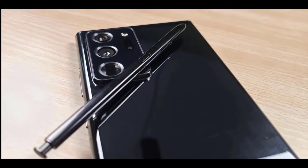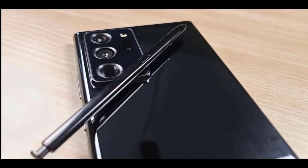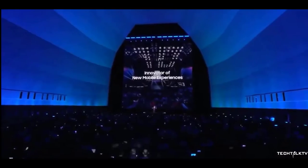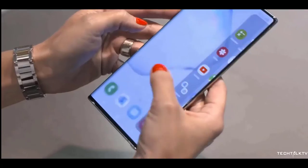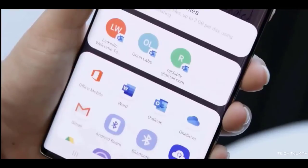The Samsung Galaxy Z Fold 2 has been confirmed to launch on August 5th alongside the latest choices within the Galaxy Note lineup. The South Korean giant took to social media to unveil its updated butterfly emblem used for the Galaxy Fold series, revealing that the launch would happen at the online Galaxy Unpacked event on that date.